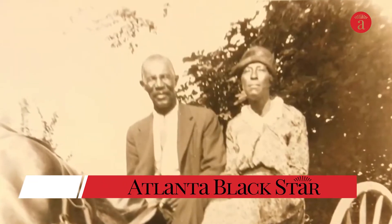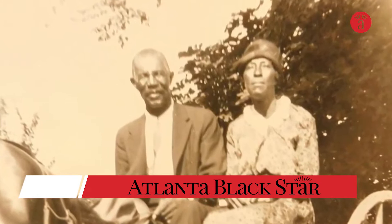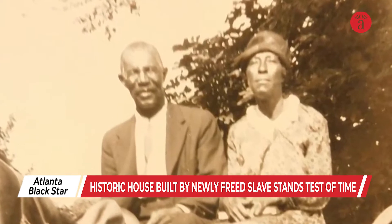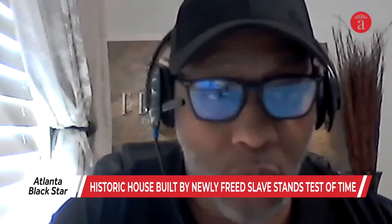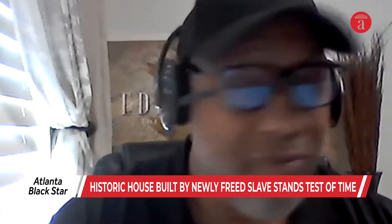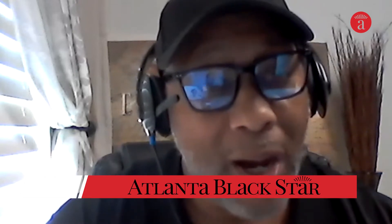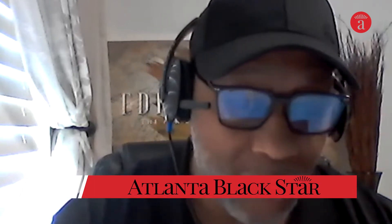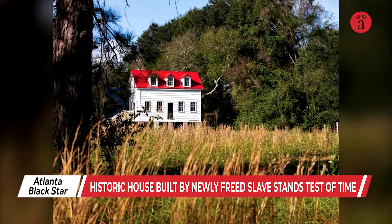Greg Esteves is the great-great-grandson of Henry Hutchinson and a historian. He says Henry Hutchinson built the house as a wedding gift to his wife at a time when newly freed black people were trying to gain their footing. Hutchinson was among several African Americans in the region to acquire land. Why was that important? Because for the first time, African Americans could be independent — they could farm their own land and affect their own livelihood.